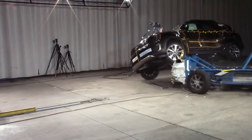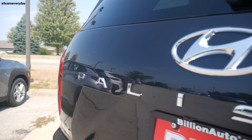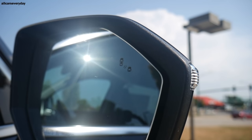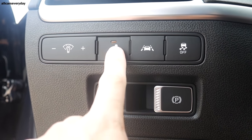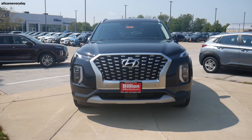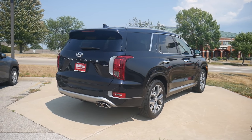The Telluride is rated a 2020 IIHS Top Safety Pick, scoring good in every category except child seat anchor ease of use, rated acceptable, and headlights, which ranged from poor to acceptable. The 2021 Palisade is similarly loaded with blind-spot collision avoidance, rear cross-traffic collision avoidance, front and rear parking distance warning, forward collision avoidance with pedestrian detection, lane following and keeping assist, driver attention warning, highway drive assist with stop-and-go smart cruise control, ultrasonic rear occupant alert that can also measure child movement, and safe exit assist.